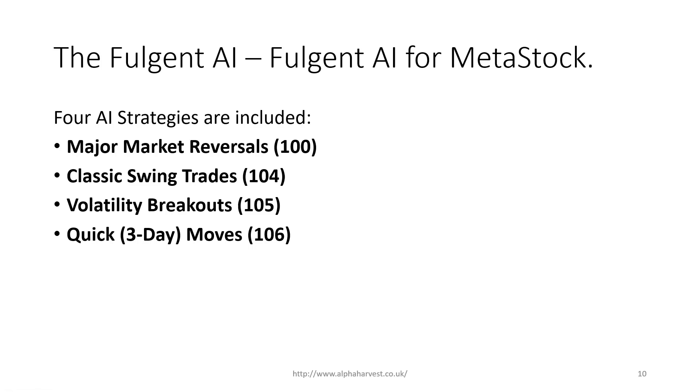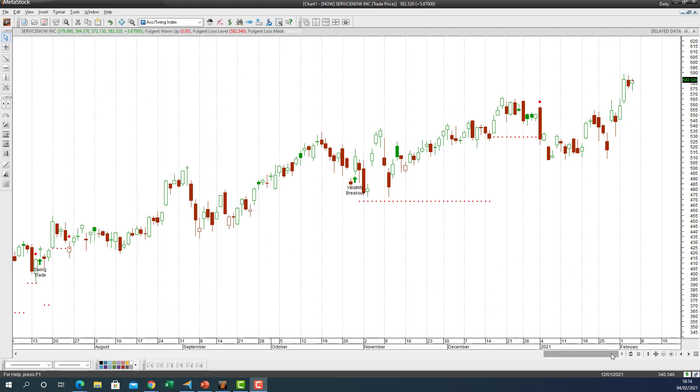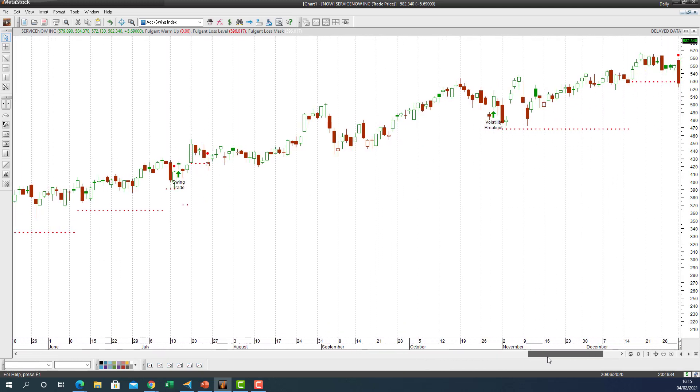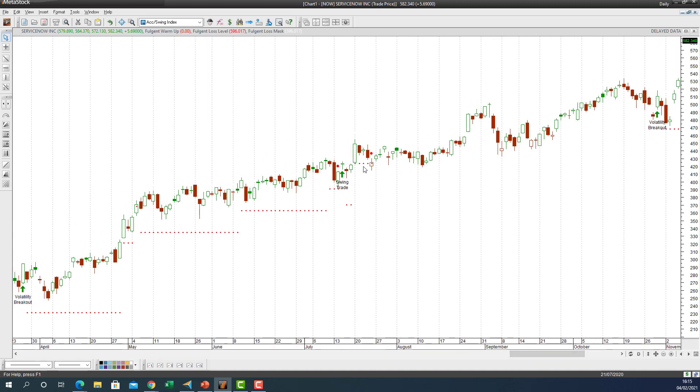We're going to jump straight into the software and look at these four stocks in detail. I've got the Metastalk platform open with the Fulgent engine running and ServiceNow, ticker NOW. Scrolling back, we've had some fantastic trades here — back in April, huge volatility signals were given. The AI put the stop-loss in and followed step by step with the AI-generated stop-loss, then a major volatility breakout long and a secondary swing trade were also given.